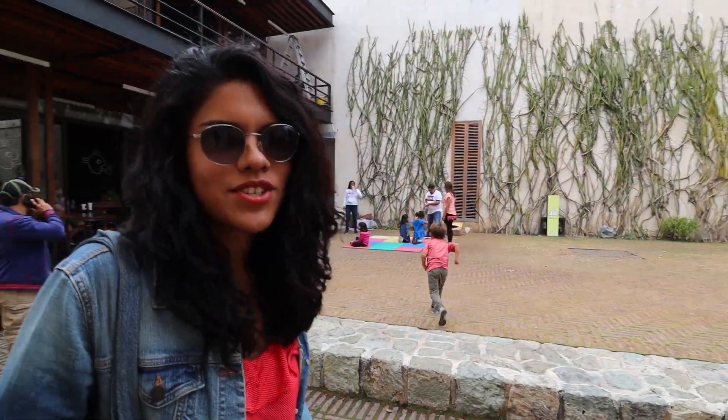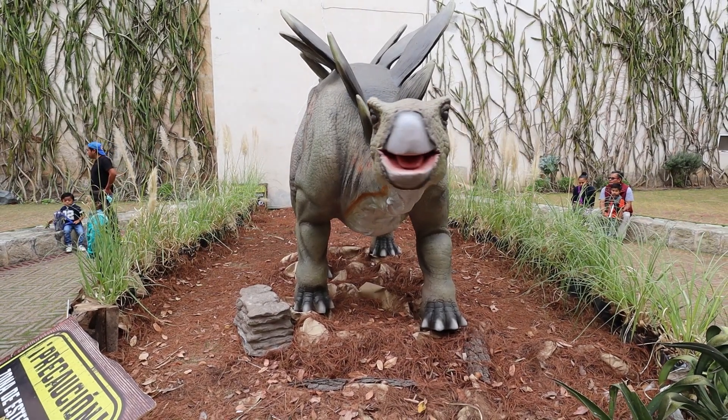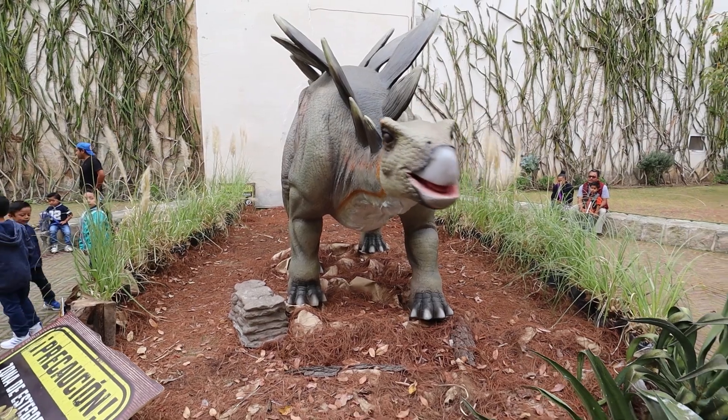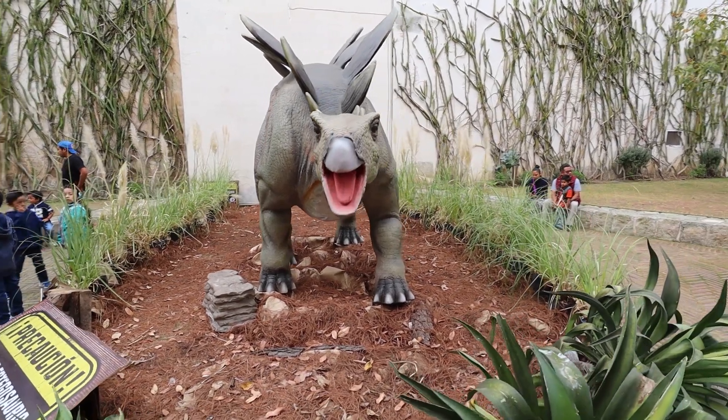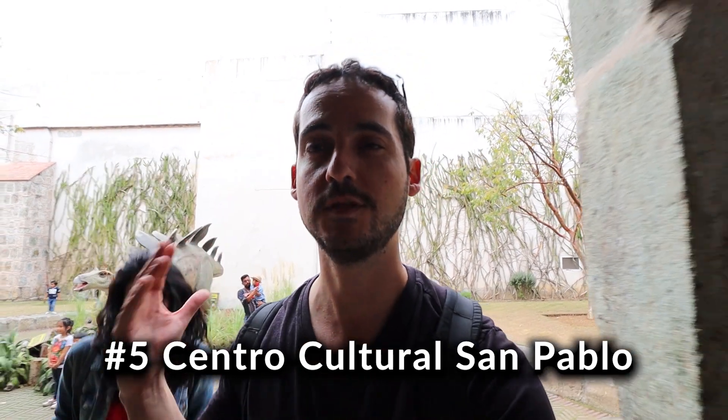We have dinosaurs in Mexico — did you know that? We've walked into Centro Cultural San Pablo. As I said, this place is completely free. It used to be a convent and now it's an art space where you can walk around and take some really cool photo opportunities. Let's roam the hallways.